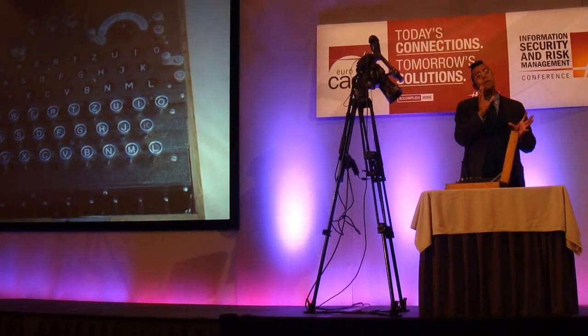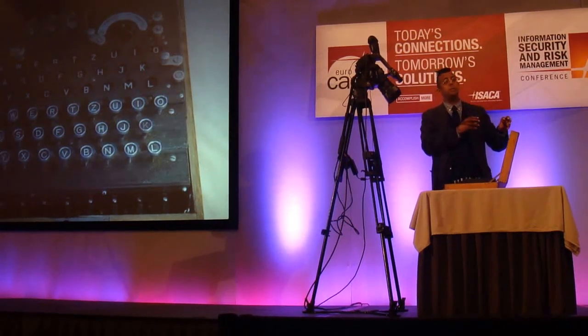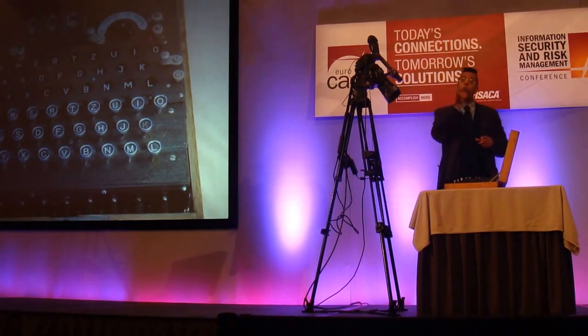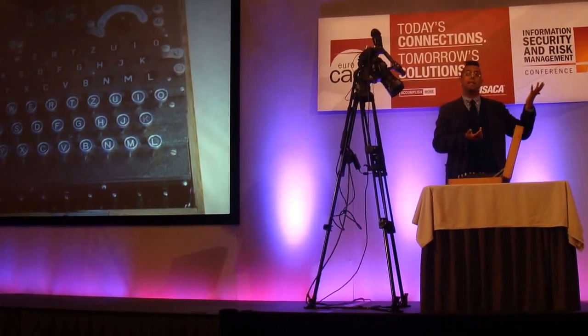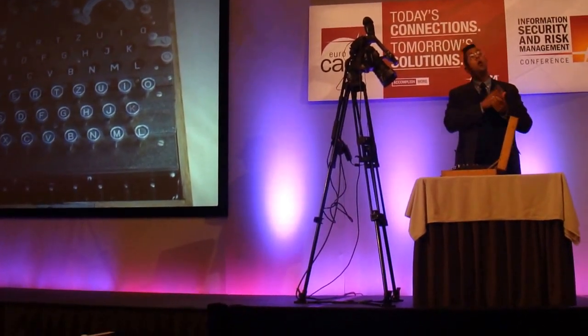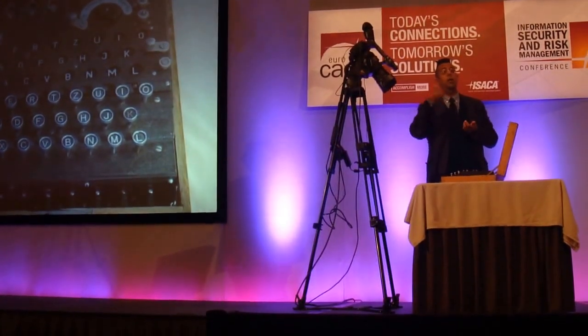If the Allies — and the Americans also captured these bits of paper — if they captured a bit of paper, you want to catch it early in the month. If you catch it on the 1st or 2nd of October, that's great, because then you have a whole month of settings. If you captured it on the 29th, it's not really so much good, although you can go back through time and decode earlier messages.